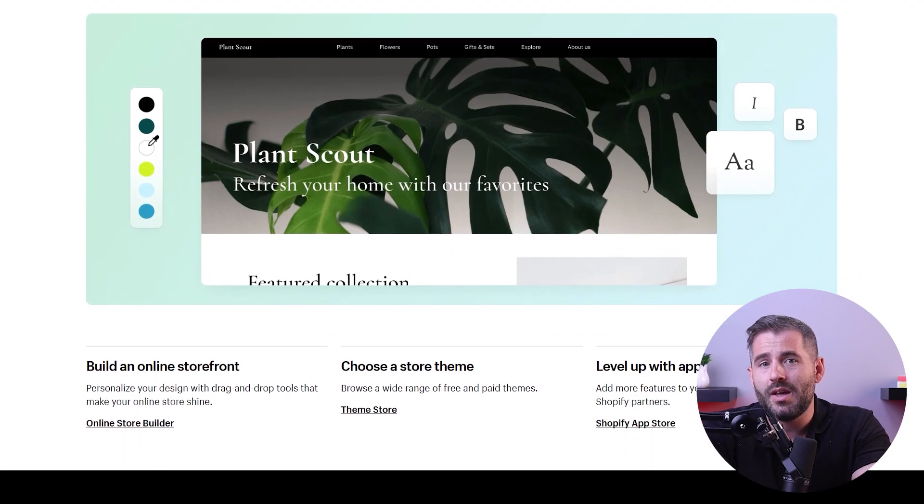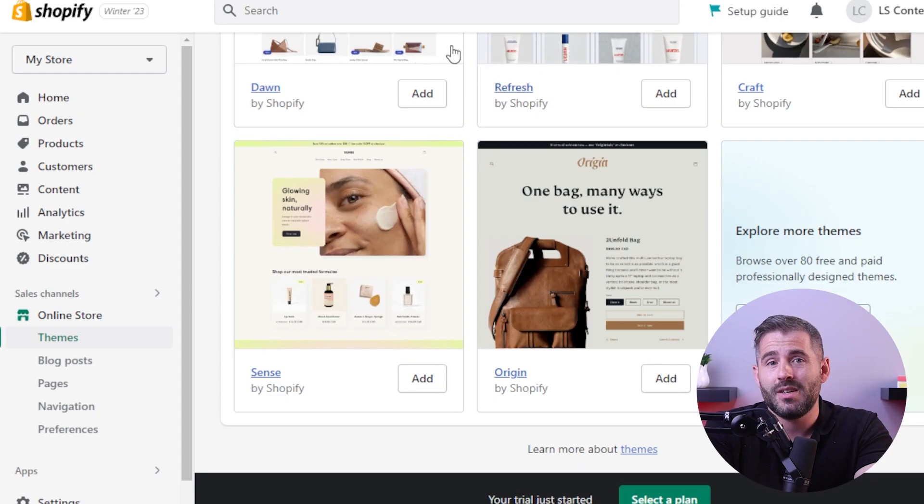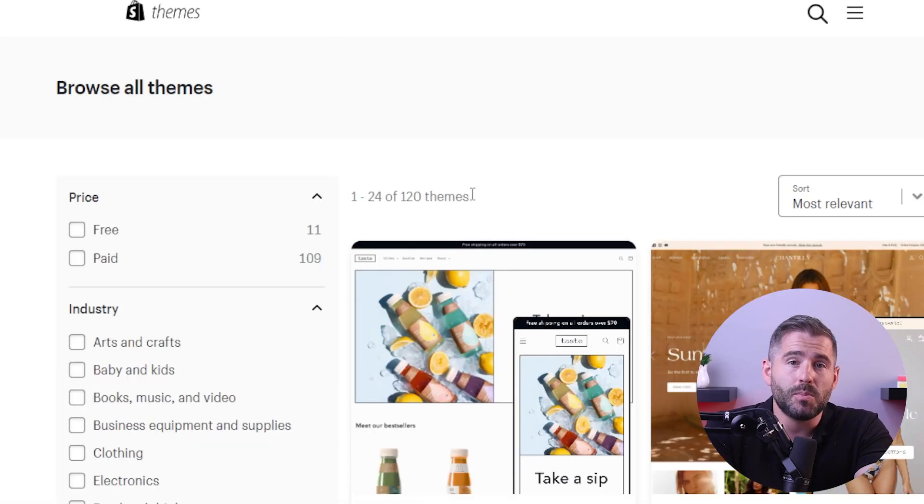That explains why I chose Shopify for my own e-commerce website — the free platforms just weren't offering all that I wanted or needed for my business. After doing my research I finally found Shopify with all the features I was looking for. My personal experience with Shopify has been really great and it was the best decision I think I could have made.